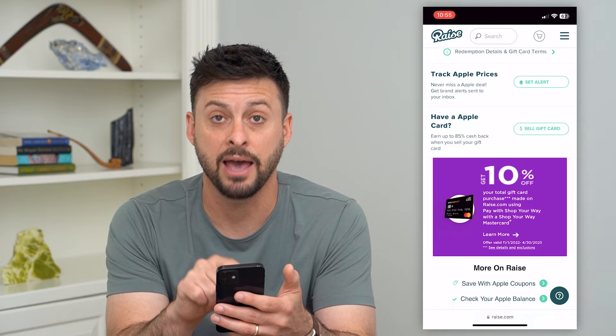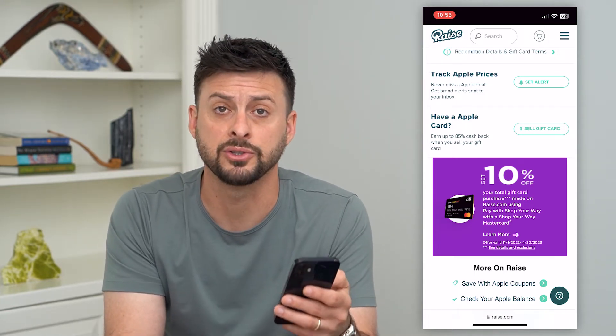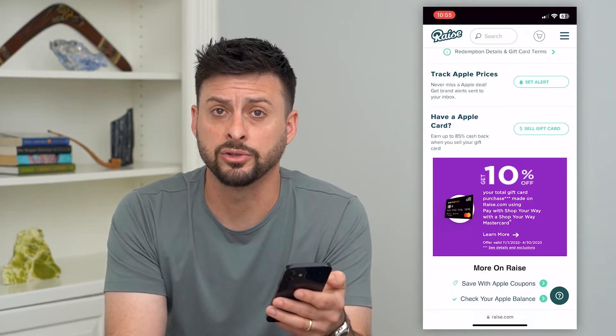If you scroll to the bottom it says 'Do you have an Apple gift card? You can get up to 85% cash back.' So if you have a $100 Apple gift card, they will pay you up to $85 for that $100 gift card.